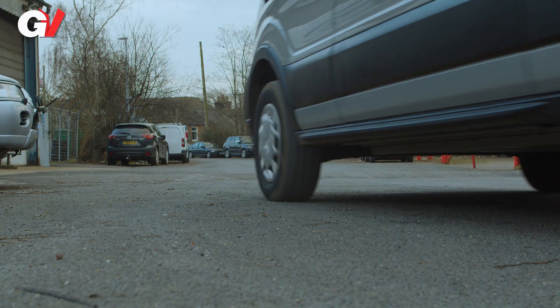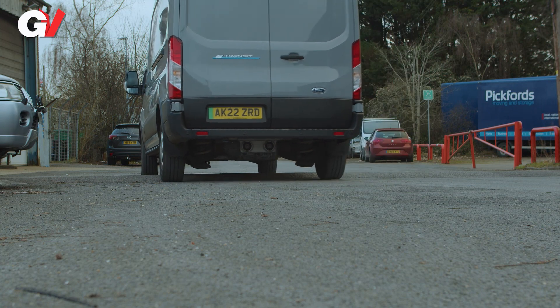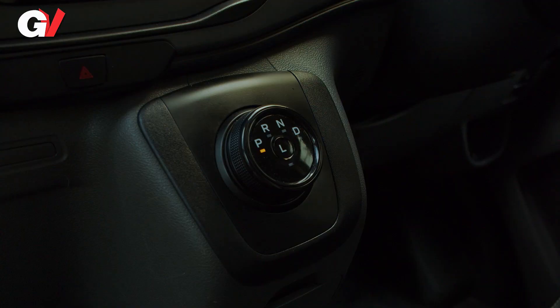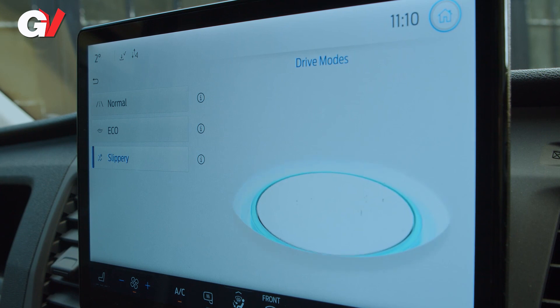Ford decided to rethink the rear suspension. Out went the combustion model's leaf springs and live axle, and in their place were added far more car-like coil springs and independent suspension. There's the usual single-speed EV auto-transmission, which has a selectable L setting for greater brake regeneration. There are also three driving modes: normal, eco, and slippery.